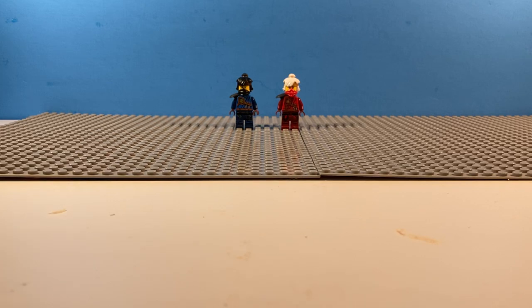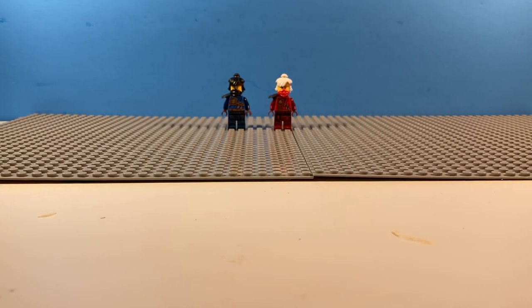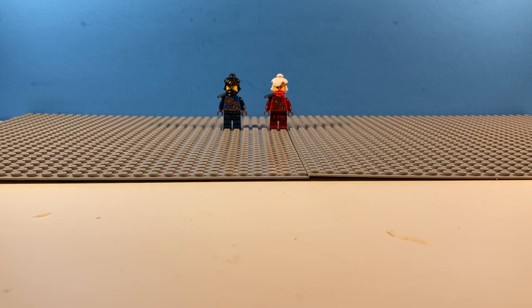Hey guys, Keaton here, and it's 8:30 at night. I'm really tired, but I just got back from the Lego store really late. You see this big open space? You know what that means? It means it's haul time.